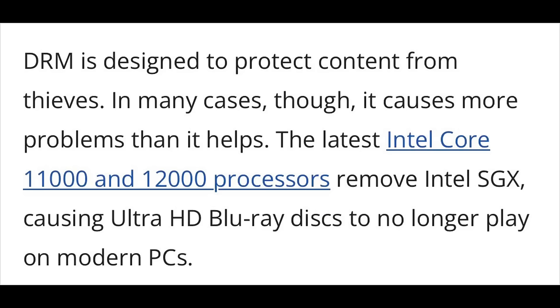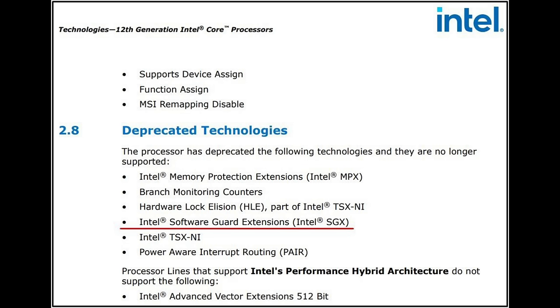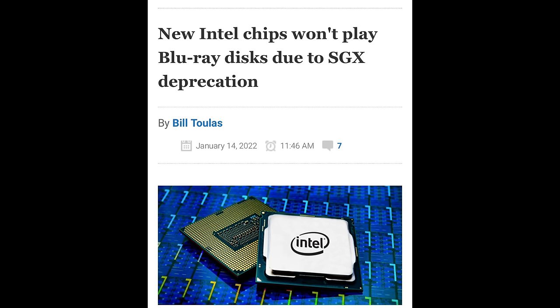If you use a PC as your sort of home media console for all of your playback on a TV, Intel recently made some very unfortunate changes that are really going to affect you. The biggest change is that on their 11th and 12th generation CPUs, they're no longer going to be supporting Ultra HD Blu-ray playback. This change was noted in some recent Intel change logs and deprecations announced for those CPUs, and it was first reported by Bleeping Computer.